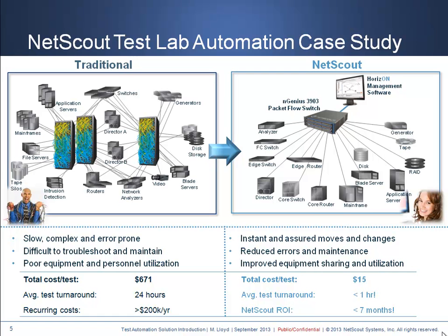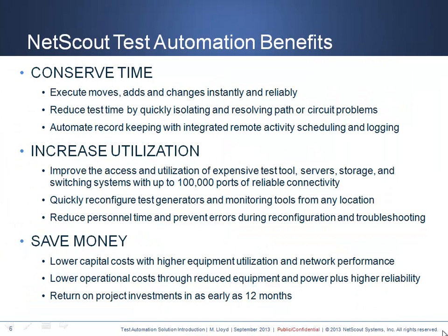NetScout has literally saved customers millions of dollars in wasted testing expenses. We have developed a tool to help calculate the return on investment for test automation infrastructure so the benefit can be clearly illustrated before taking any major steps. You should now appreciate that there are very significant benefits to be realized by building your test automation infrastructure using NetScout's always-on technology.